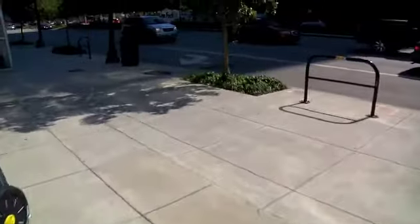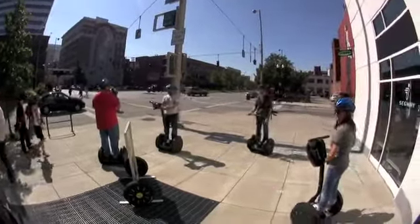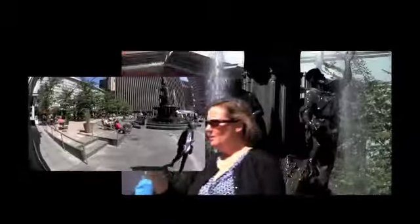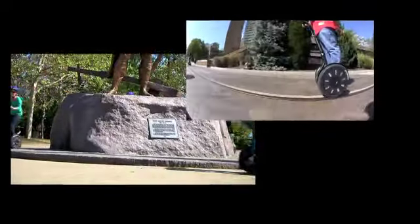Almost anyone can use a Segway. They are fun and easy to use and a great way to see a new or familiar city. The downtown and riverfront routes meet on historic Fountain Square in the heart of Cincinnati. The riverfront route also departs from Fountain Square but navigates to the Ohio River via Lytle Park.